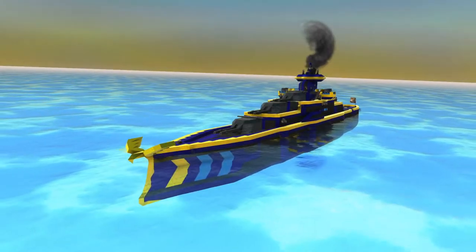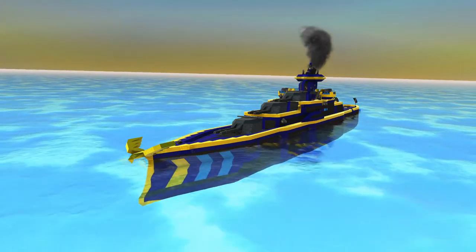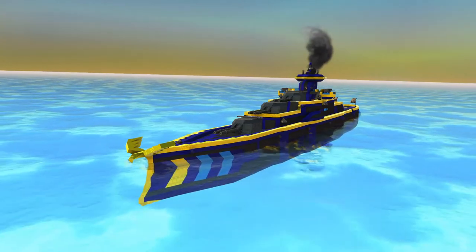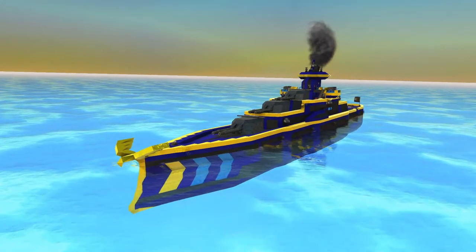Greetings, ladies and gentlemen, and welcome back to the Azure Seas of Nita. I am Dea Heitzmeister, and this is episode 4 of the Quest for Nita campaign. The second try.